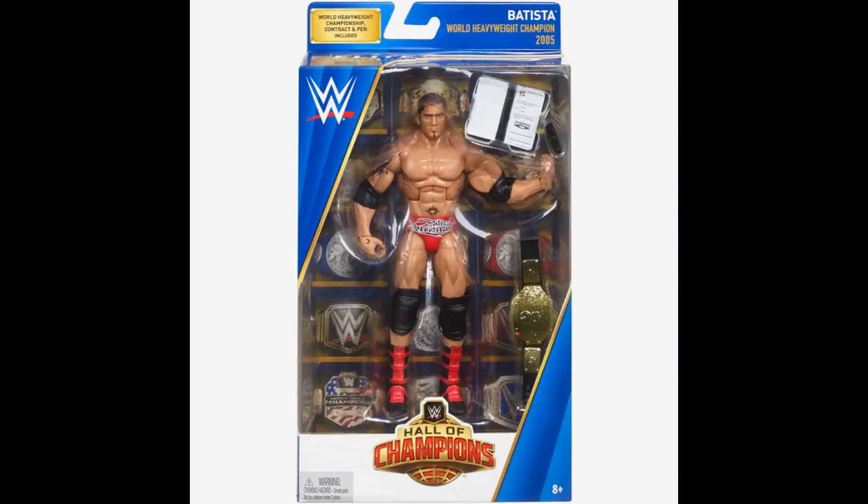Next up, we do have a Target exclusive Hall of Champions Batista from WrestleMania 21. This one's actually pretty common — I said the Elite 33 was the most common, but this one would probably be the second most or the most common here. I already have one of these, but I want to make a bunch of customs from 2005 with this look of Batista. So if you guys have this figure, please help me out. I don't need the accessories — just make sure the decals are in good shape, the tattoos aren't too chipped, and the decals on the trunks aren't too chipped, and that will be fine with me. Hall of Champions Batista is the next one on the list.